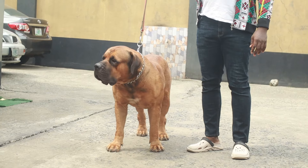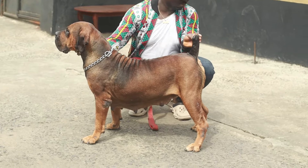Modern day Boerboels are no longer used for such tasks anymore. But that outstanding feature of the Boerboel — being a very strong and confident dog — is still found in modern day Boerboels, and that's what I love.